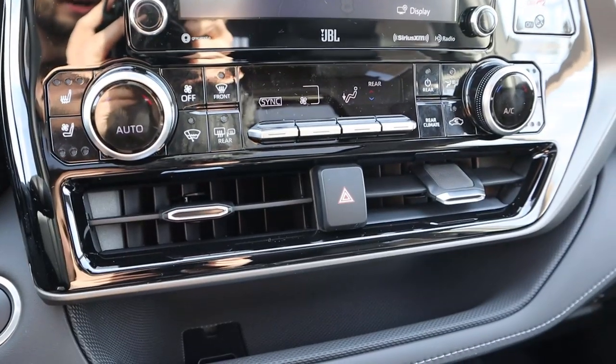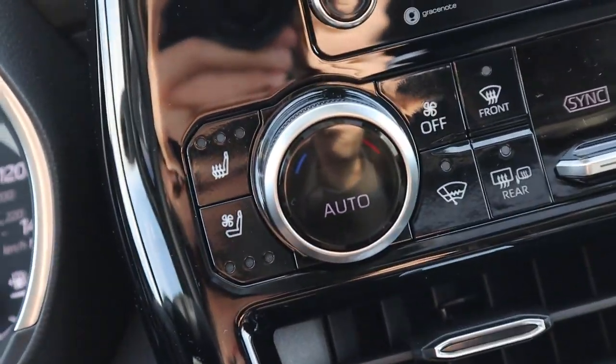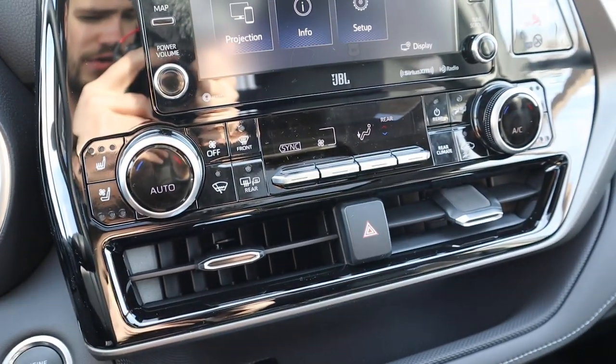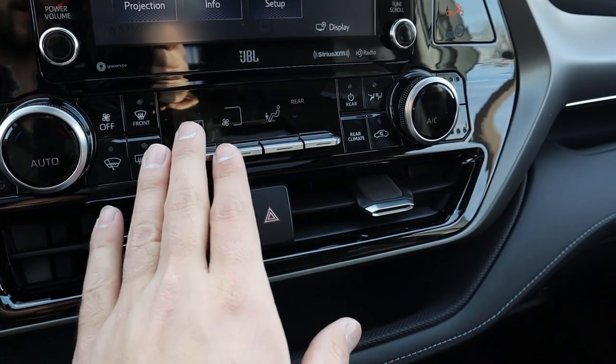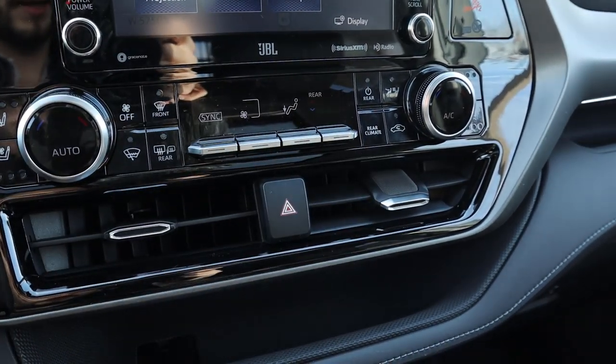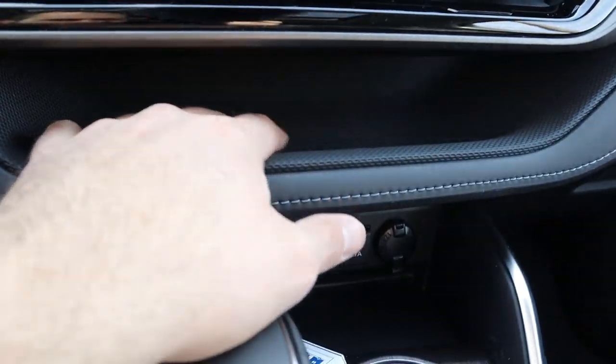Below the screen you've got controls for heated and ventilated seats and dual-zone climate for the front. I really like how this whole area flows together — the design is cohesive and the feel of all the controls is very nice.